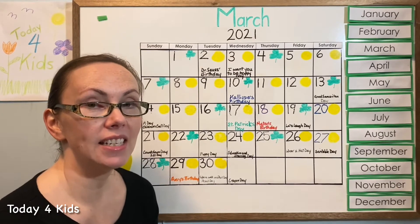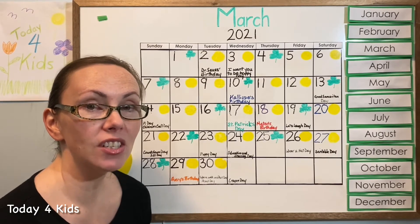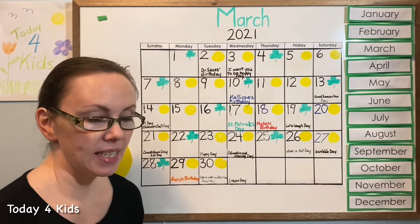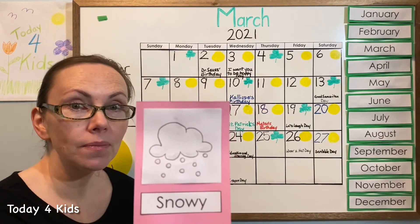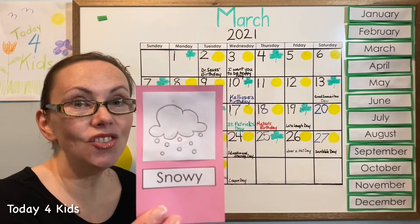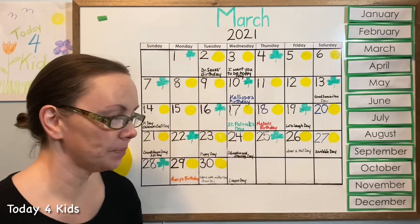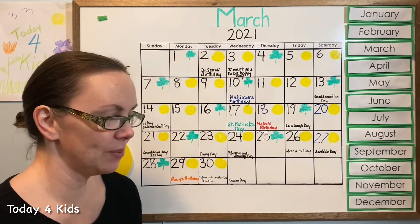Did you peek outside today to see what the weather was like before we got started? I'm always so curious what the weather is like for you. Is it snowing? Well, guess what — it's snowing where I live. We're actually having a big storm right now. So I'm going to keep that for later — let's see what the weather's like for you.